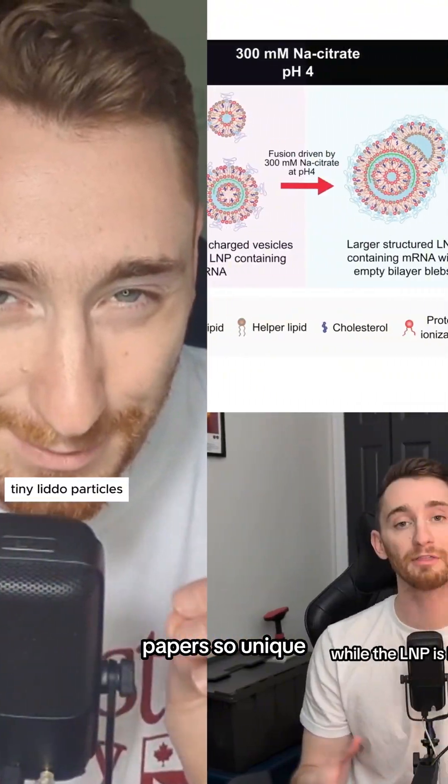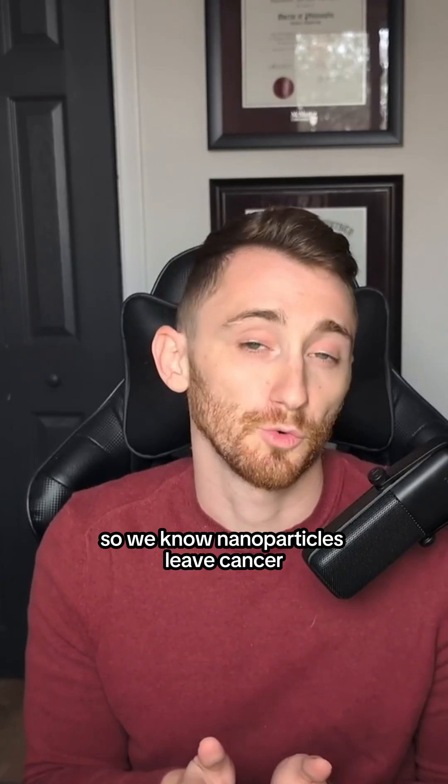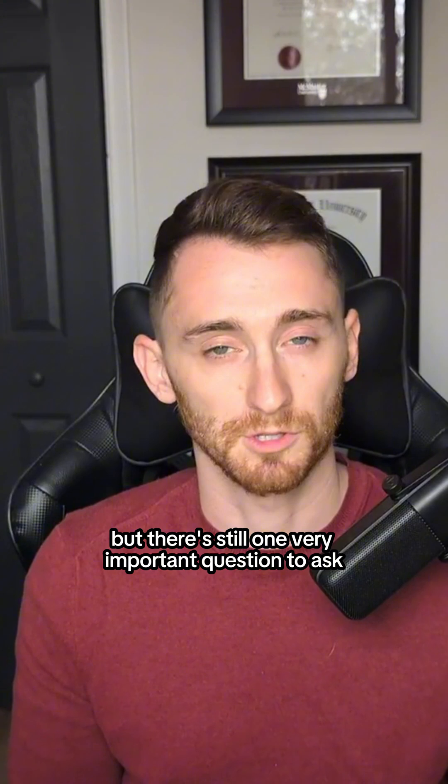Science is cool, paper's so unique. Welcome back to Cool Ass Papers I Ever Read This Week. We know nanoparticles leave cancer if they're not staying around long enough to kill them. But there's still one very important question to ask: where are they going?